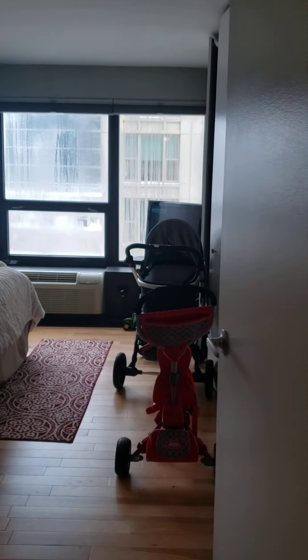This apartment is two bedrooms, one bathroom. Here's another storage closet, hardwood floors throughout, and plenty of storage.